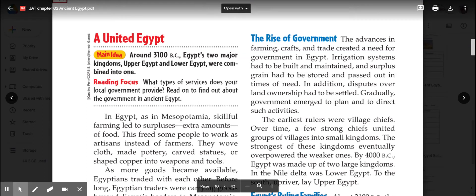Today we're going to be learning about how in ancient Egypt it was unified—both Upper and Lower Egypt—and how government arose in Egypt as well. A unified Egypt: around 3100 BC, Egypt's two major kingdoms, Upper and Lower Egypt, were combined into one.